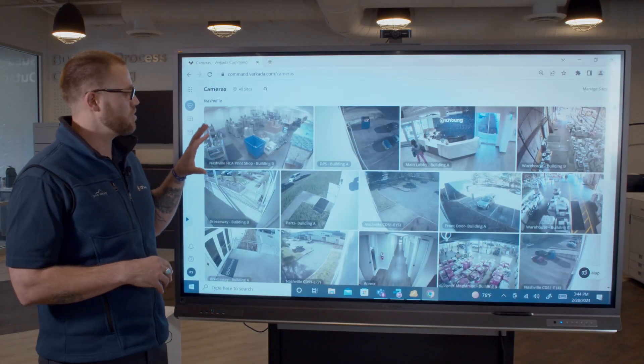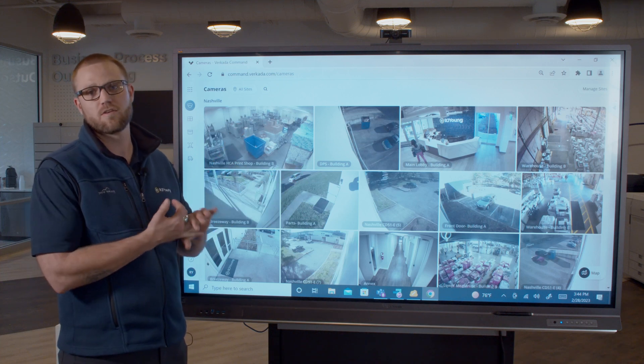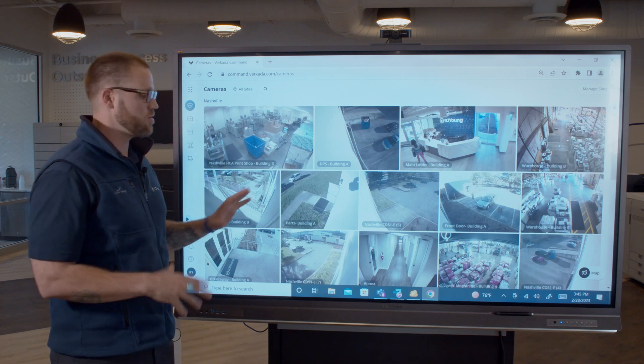This is going to be your single pane of glass that you're going to be able to view everything, whether it's your security cameras, your access control, your environmental sensors. This is going to be your one place to go to view all of those things.